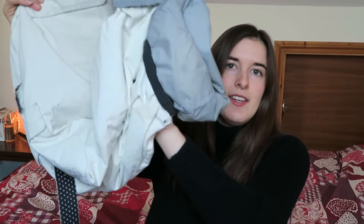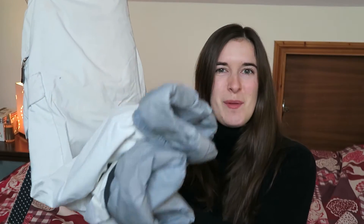I like a bit of a baggier fit. These are Bonfire snowboarding pants — nice and baggy, and they roll up at the bottom so that I don't step on them when I've got my ski boots on.